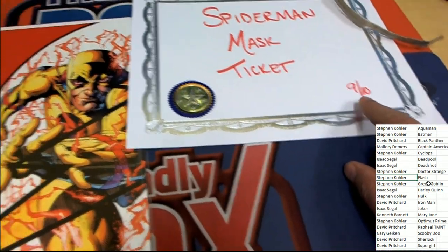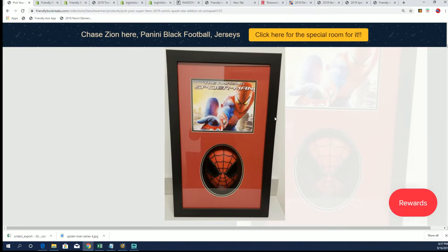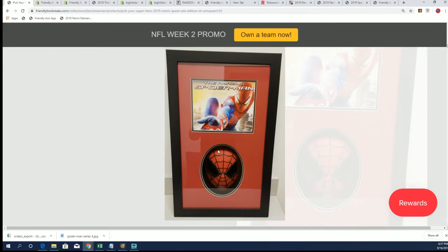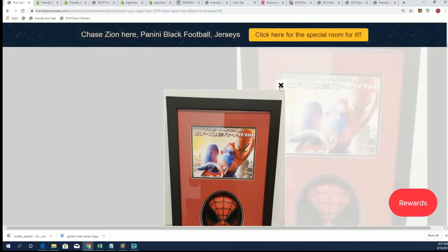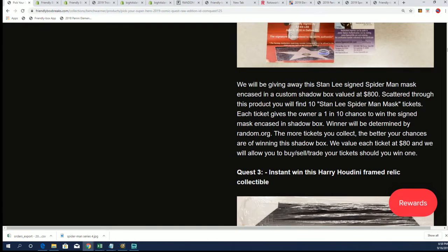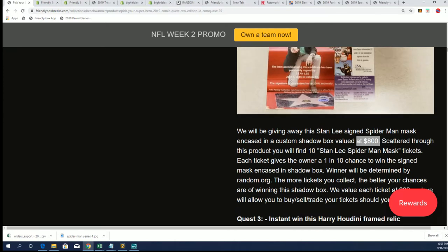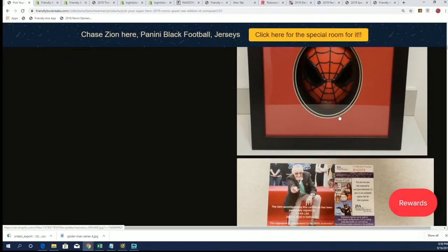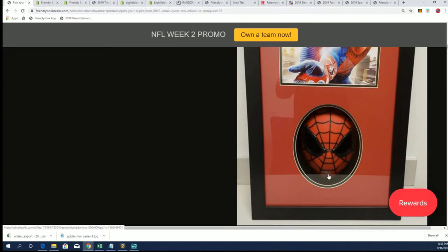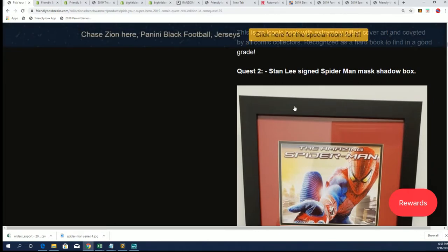So that is really neat. This is number nine of ten. And once again, you can see what this looks like — you'll have a really good shot now. It's got an $80 value attached to the ticket. Maybe somebody is trying to put together all the tickets and wants to buy them all — $80 a ticket is what it averages out to be because the shadow box is valued at $800. It's a Stan Lee Spider-Man mask encased in a custom shadow box. There's the signature right there on the mask — Spider-Man mask, Stan Lee signed. Very nice, very cool looking.